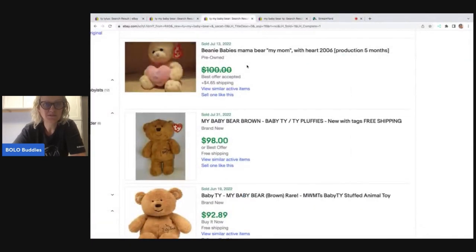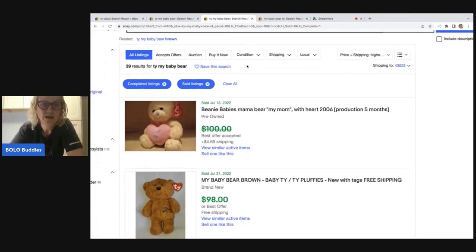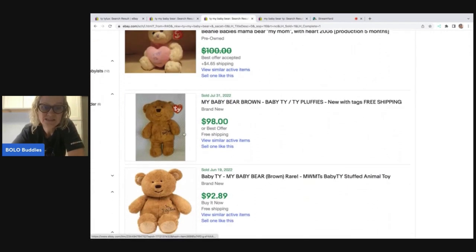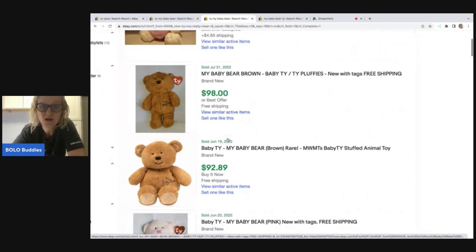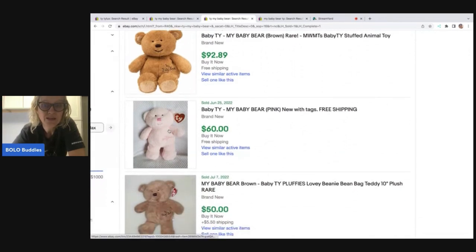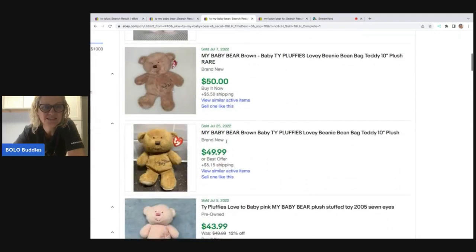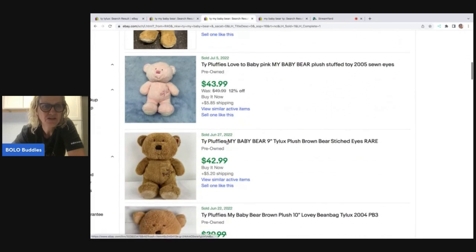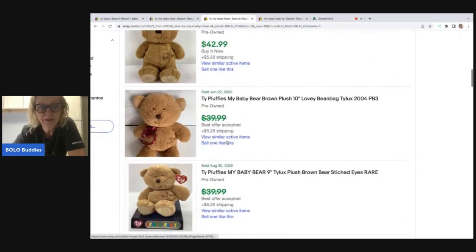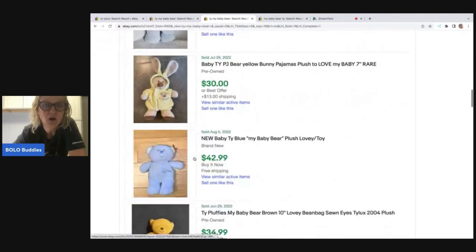Here are the solds. I searched 'Ty My Baby Bear' — highest first. This brown one looks like it does well; it sold for $92.89 and says brand new. Here's one like mine with the original tag that sold for $60. I'm seeing a consistent price for these, so that's probably about what they're worth. There's also one in blue, so it looks like pink, blue, and brown are all available.